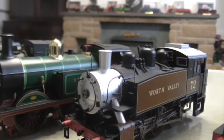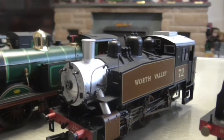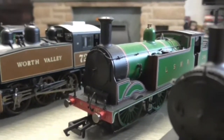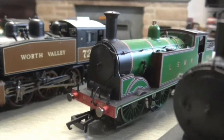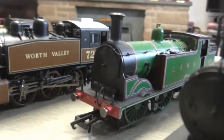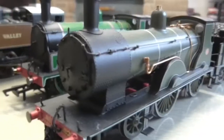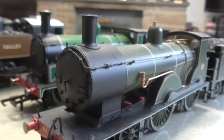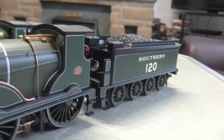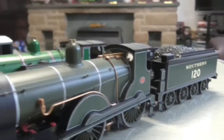Next up is the Model Rail limited edition USA Dock Tank, or S100, I believe — and this one is worth every penny, very very nice. Then we have the NRM N7, and this is how it is currently at the museum — very nice indeed. Finally for the Southern Railway, we have the T9, the NRM version in its Southern green. That tender is very nice — I do like that tender.